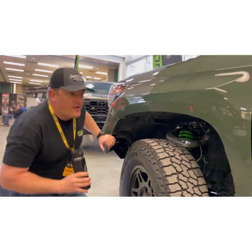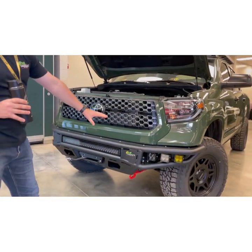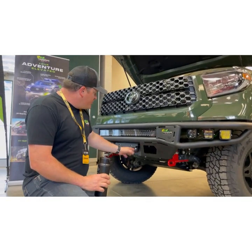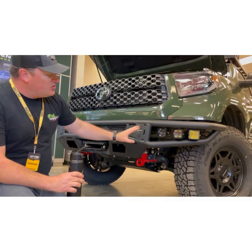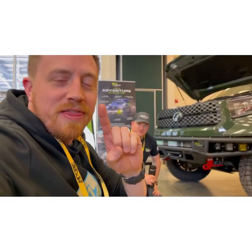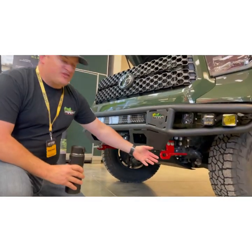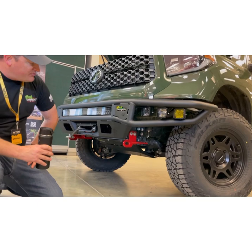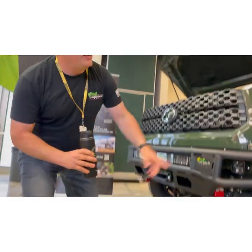We also have our RAID armor package on here, including our RAID bumper. These bumpers are fantastic — fully crash-safety tested, SRS airbag compliant, with provision for a winch, a flip-up license plate bracket, and good winch clutch access. Our bumpers include all fog lights and a light bar as part of the package, plus frame-mounted rated recovery points. As an Australian brand we go through strict ADR testing standards to make sure everything functions when you need it.